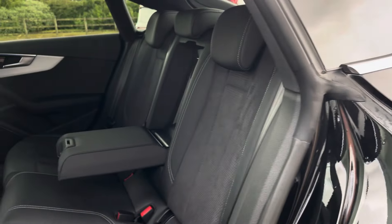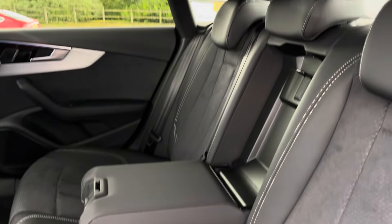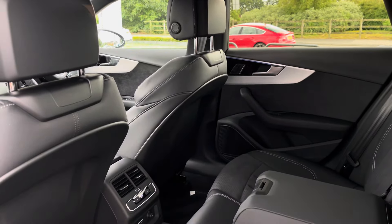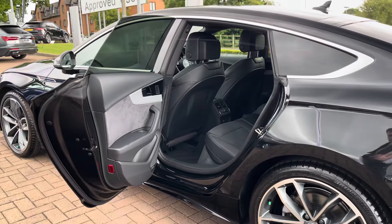Moving into the rear seats, we find a part-leather interior with additional Dynamica in the centre. There is also a leather centre armrest for added comfort which can easily fold away. Besides this, there are ISOFIX points neatly located across the back row, and ambient lighting continues into the rear of the cabin, along with a smaller climate control unit with rear ventilation.